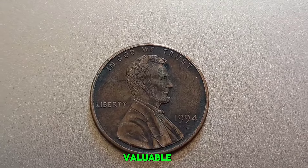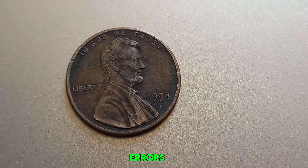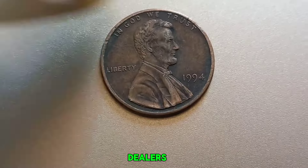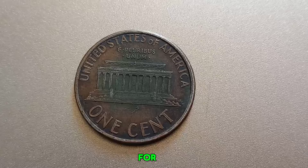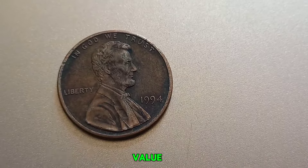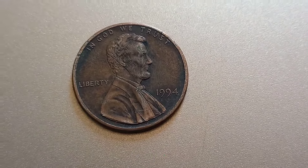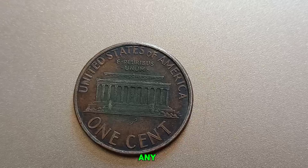If you think you might have a valuable 1994 penny, here are some steps to take: look for any unusual features or errors; professional grading can authenticate your coin and provide an official condition rating; reach out to coin dealers or numismatists for an appraisal; and check auction sites and coin value databases to see what similar coins are selling for. Whether your 1994 No Mint Mark penny is worth a million dollars or just one cent, it's a piece of history that tells a story. This coin's value in the market is $1.60 million.